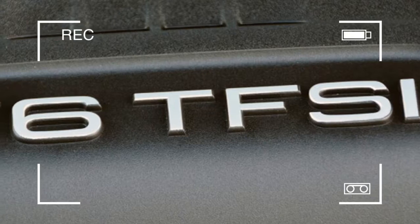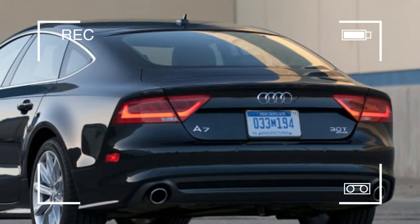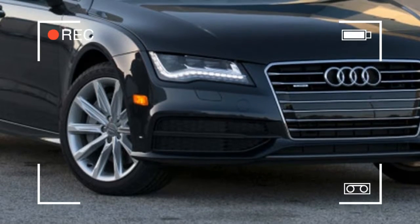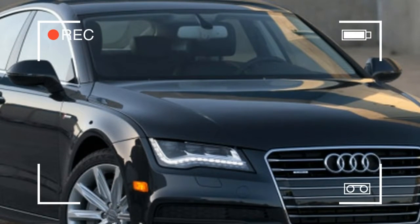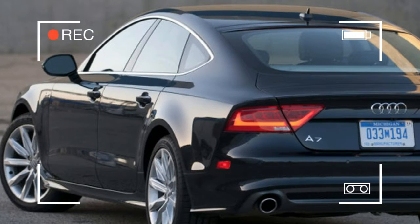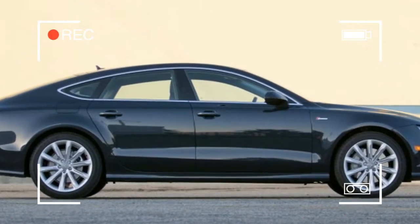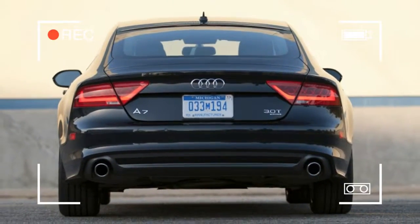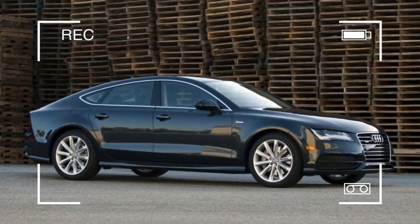The 2012 Audi A7 Sportback is an all-new five-door hatchback, though the automaker's marketers conveniently call it a sedan, sharing modular architecture with its sibling, the new 2012 Audi A6 four-door sedan. Priced below the automaker's flagship A8 but above the A6, the A7 competes directly against the five-door BMW 5 Series GT. Some will argue that the Porsche Panamera, another European five-door from parent company Volkswagen, is in the same arena.